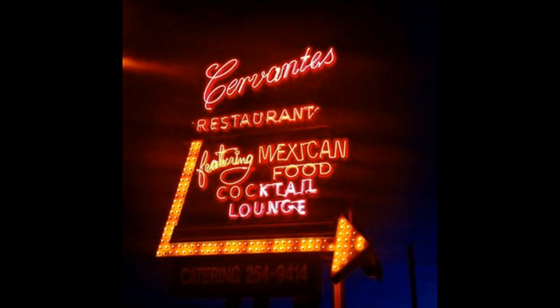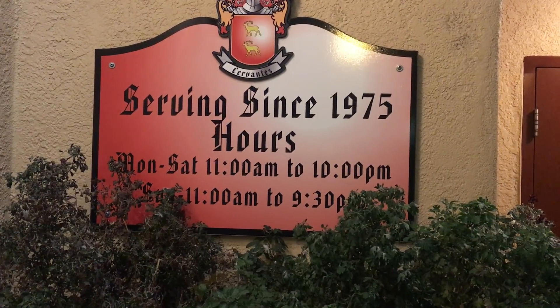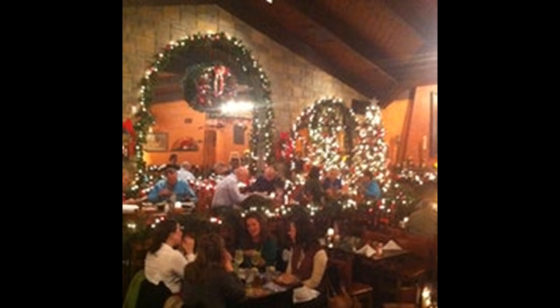We met a friend of ours, Cinda, at Cervantes Mexican Restaurant. They had excellent food. Ken was so happy. They've been open since 1975. The green and red sauce was excellent, the salsa was delicious. We closed the place down.